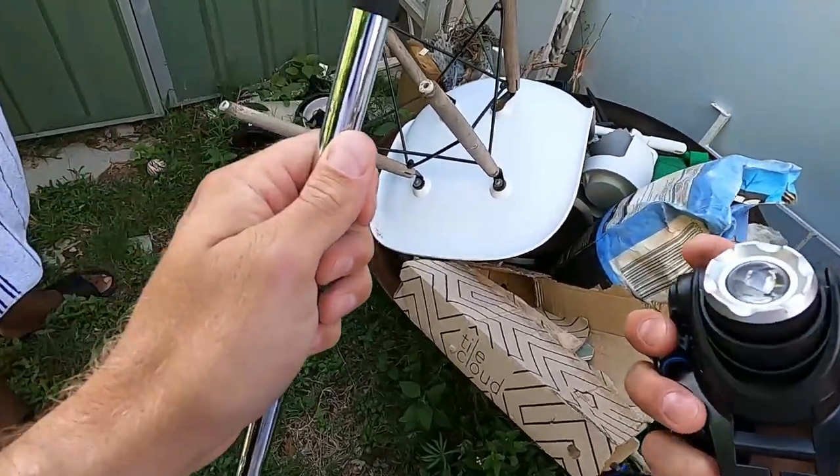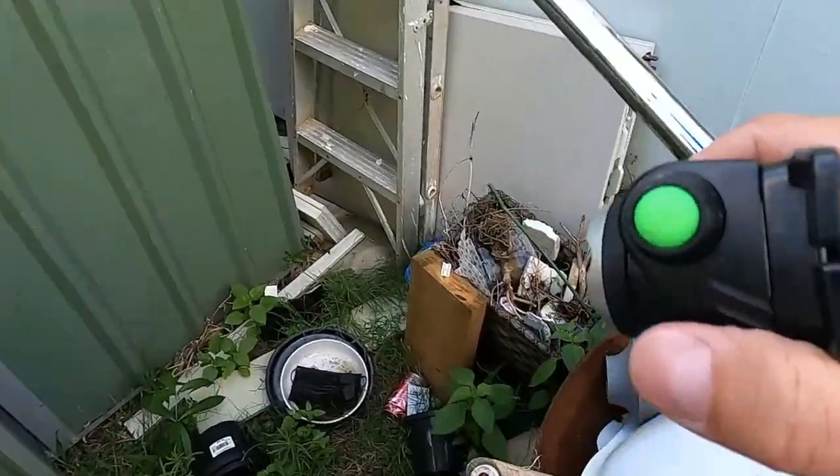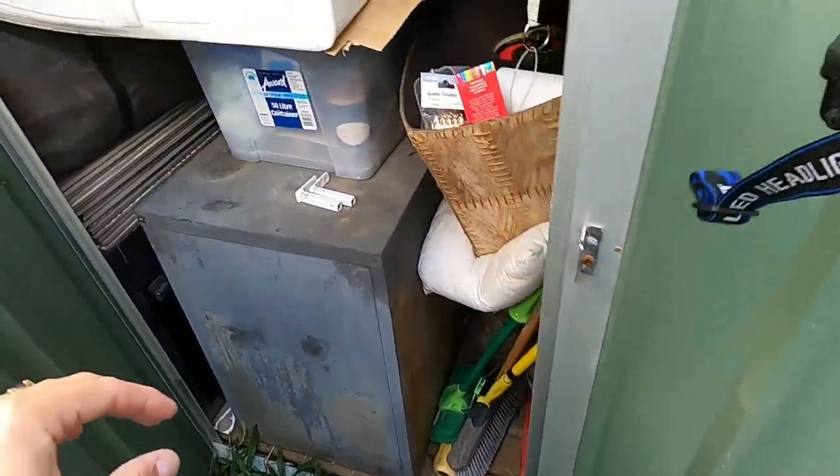We're just doing some renovations and this is sort of the last little bit — yeah, the last bit of the cleanup. So just on the left there.